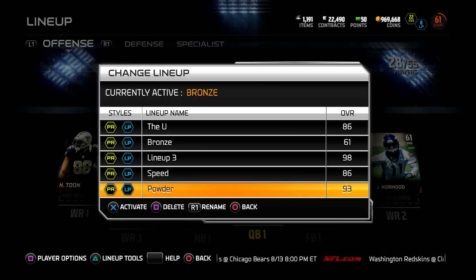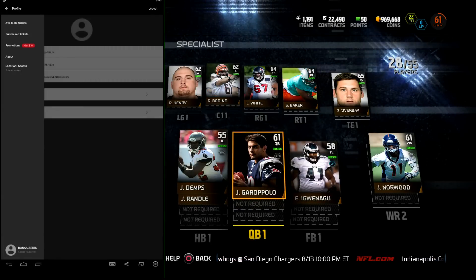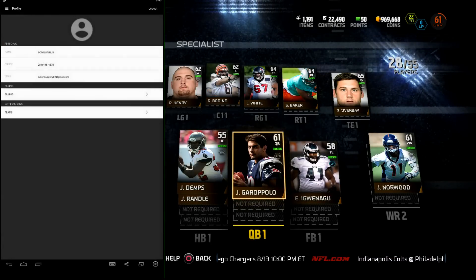Now quickly before I show you guys the lineup, we do have a sponsor for this video. I try not to do too much sponsored content like scumbag coin sellers and stuff like that, but this sponsor is actually pretty dope.